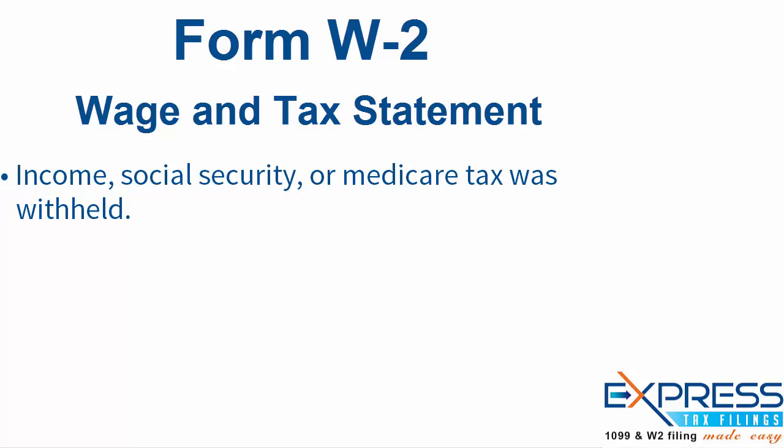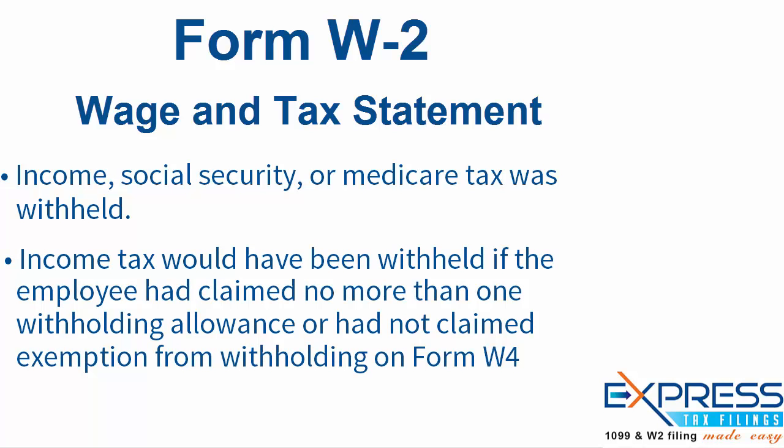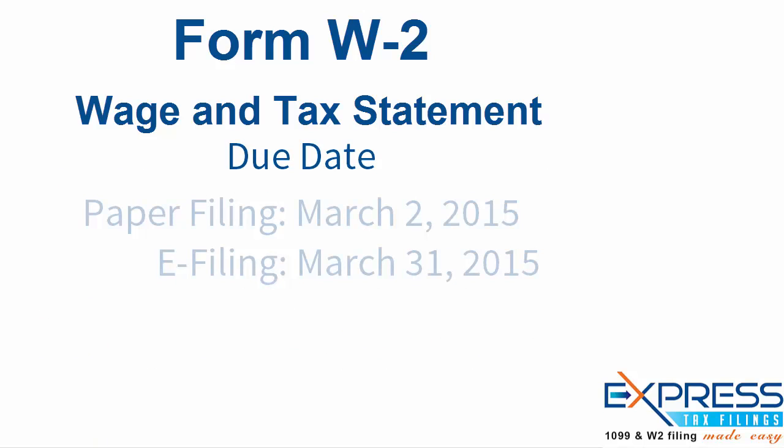Employers must file a Form W-2 for each employee who meets the following criteria: income, Social Security, or Medicare tax was withheld; or income tax would have been withheld if the employee had claimed no more than one withholding allowance or had claimed exemption from withholding on Form W-4.